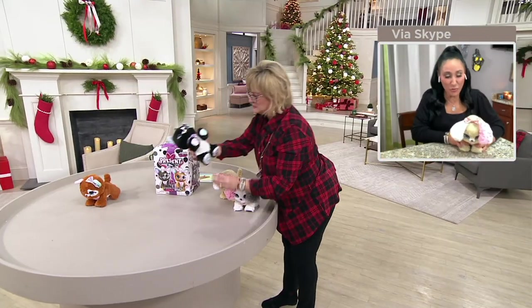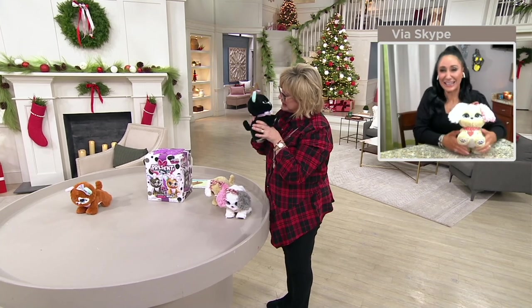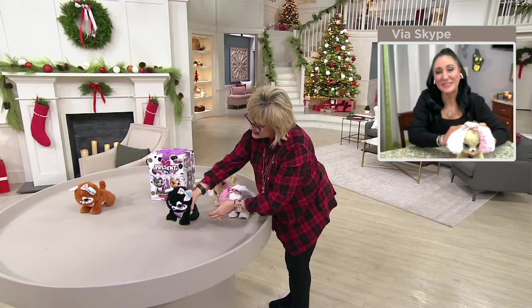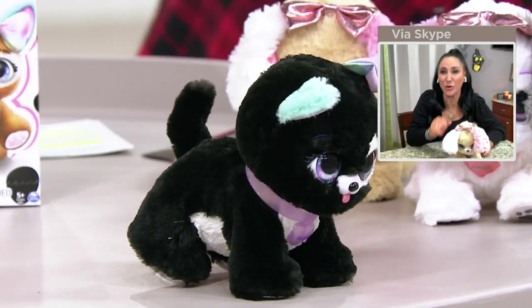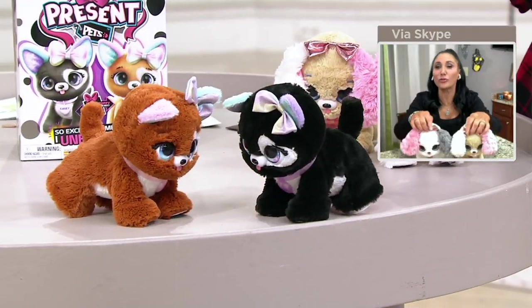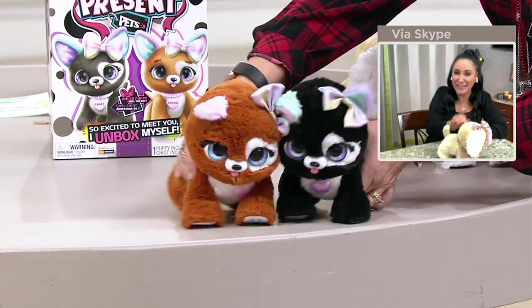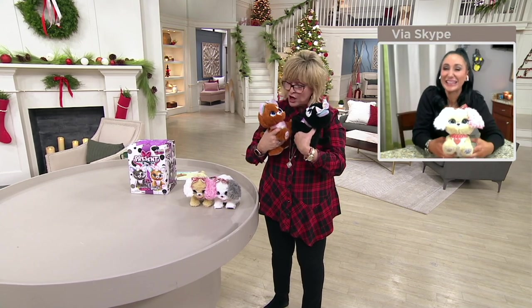Now these little guys are the rainbow glitter pups — Casey and Coco — and they have the rainbow glitter bow. Then I have Princess and Queenie, and they are the rose gold chic with the rose gold bows. They both look a little bit different, like they're different breeds, but they all interact the same way — sensors in the head, so when we pet them they react. They do over a hundred different motions and sounds. When you pet their tummies they give that giggle and kick their little feet, and if you press a button on their back they'll play games and answer you.